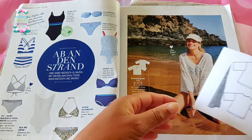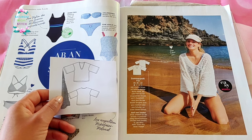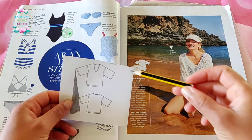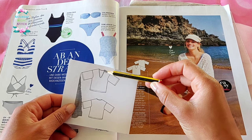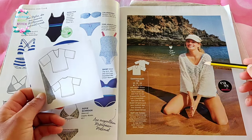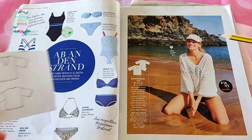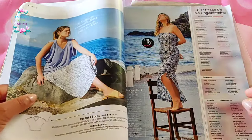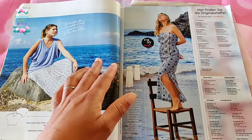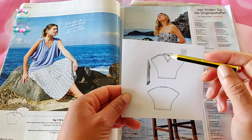We've got a super easy top with a sort of roundy, scallopy neckline and super oversized sleeves. This looks more like an over-shirt to me, so you could make it in a sheer fabric as a cover-all when you go to the beach.